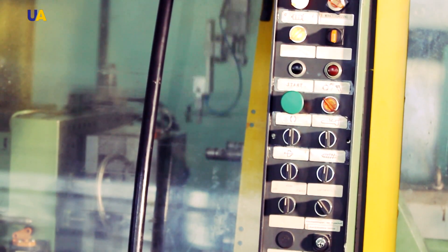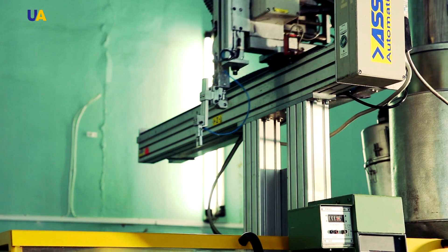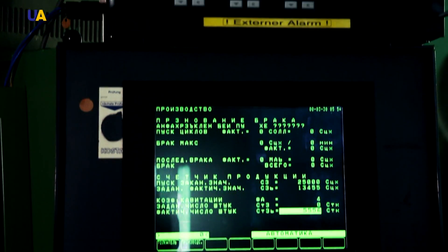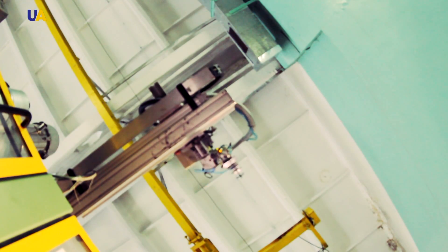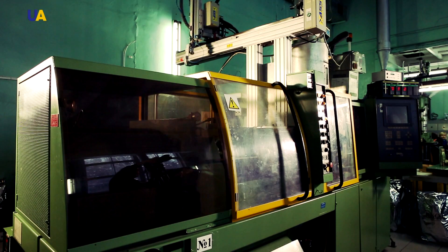These special machines automatically create plastic components for Audi, Lamborghini, Volkswagen, and other automotive brands. The automated machines produce high precision components on predefined templates. If the smallest deviation from the defined parameters is detected, the machine puts the defective component into a special compartment for defective products. Each month, about half a million components are produced.